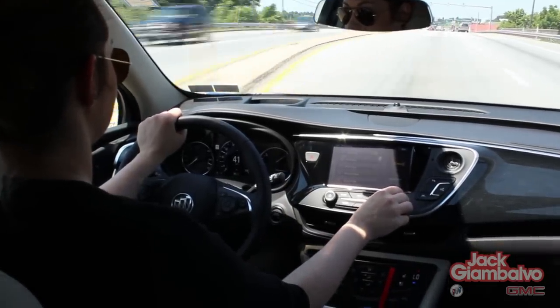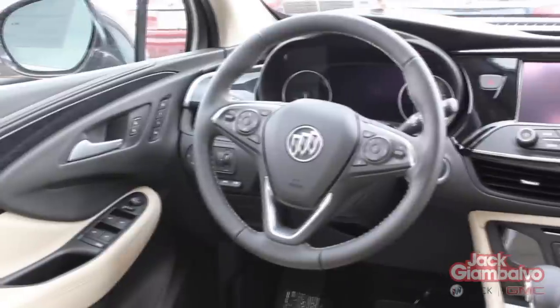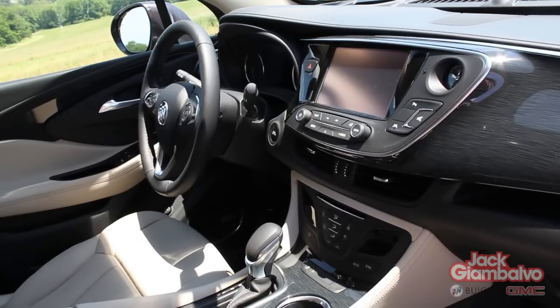Not only does the Envision come standard with tons of safety technology, but it also comes with a Bose 7-speaker system, dual USB ports, an 8-inch multi-color touchscreen, and both heated seats and steering wheel.